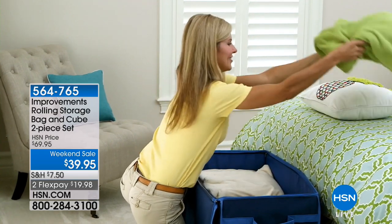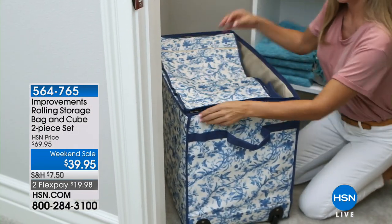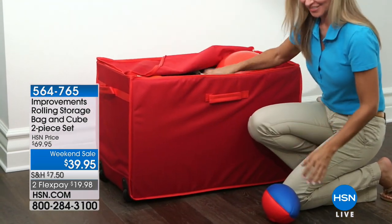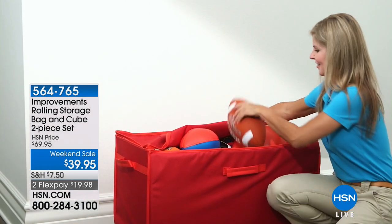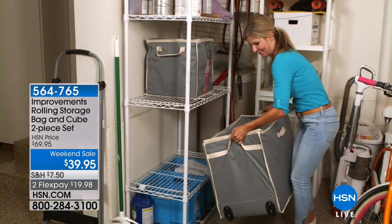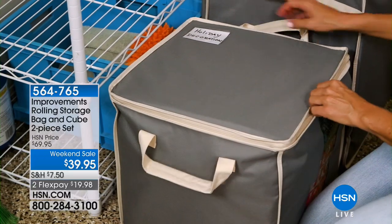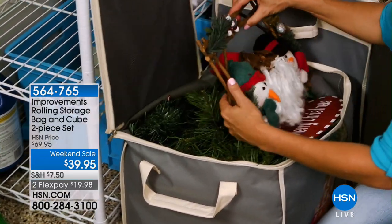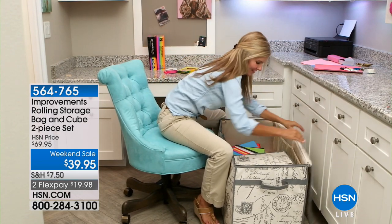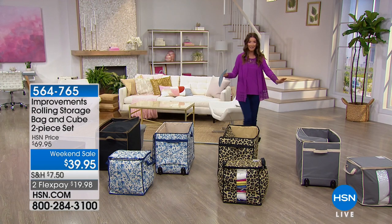What would it be like to reclaim your closet, unclutter those cabinets, or get that guest room back? Now you can with a rolling storage bag and cube two-piece set. Our phenomenal weekend sale price today is $39.95 — that's 30% off — and it's the lowest price we've ever offered on Improvements. Whether it's seasonal items, kids' equipment in the garage, or winter sweaters you want to pack away, get rid of those old plastic storage tubs and switch to the fabulous look of Improvements. You're getting the giant rolling storage bag plus the cube that packs inside it — 16 inches square.